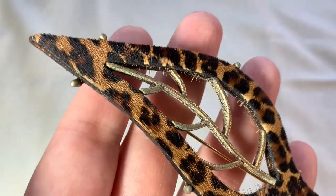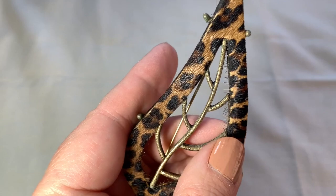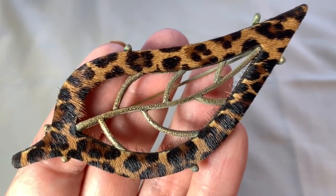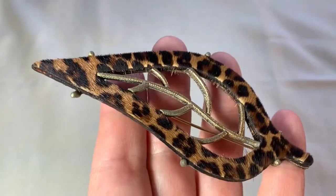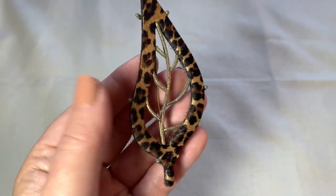Check out this vintage brooch. That seems like that might be real fur — I'm sure it isn't. This is a lot of fun. Wouldn't that look great just on a plain black dress or plain black top? That's awesome. I love that one.